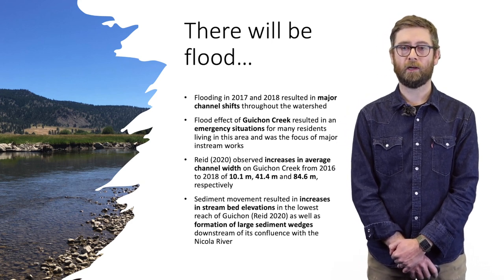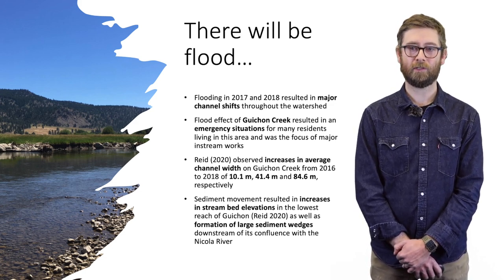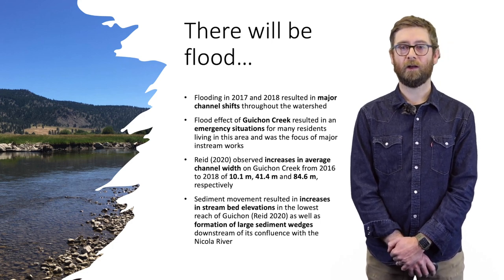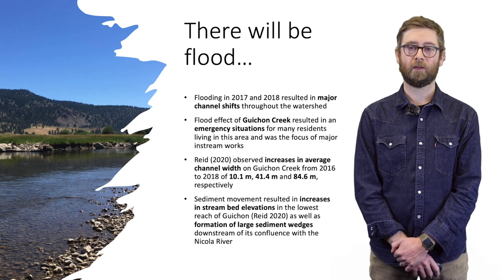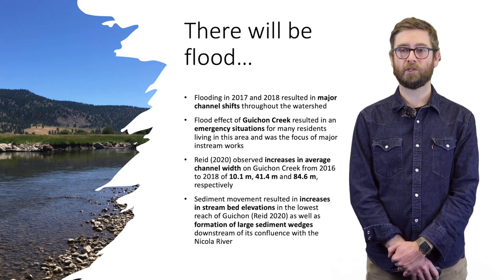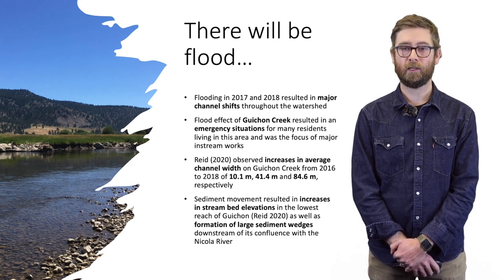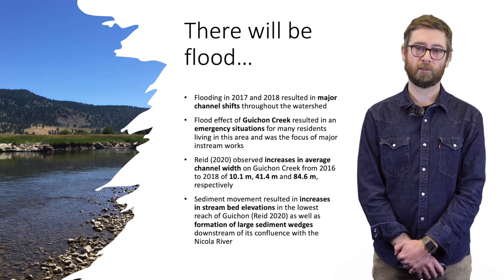David Reed's forensic analysis of the 2017-2018 flood effects observed average increases in channel width along Gishon Creek of 10.1 meters in 2016, 41.4 meters in 2017, and 84.6 meters in 2018 — an eightfold increase. Sediment movement resulted in increased accumulation in the stream bed in lower sections of Gishon Creek on the alluvial fan near the confluence with the Nicola, and caused formation of large sediment wedges downstream of that confluence.